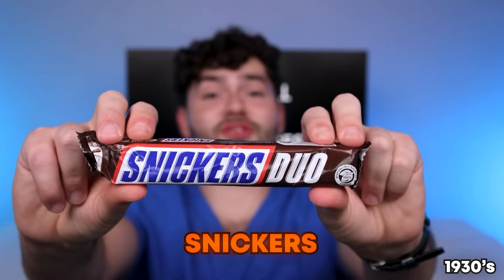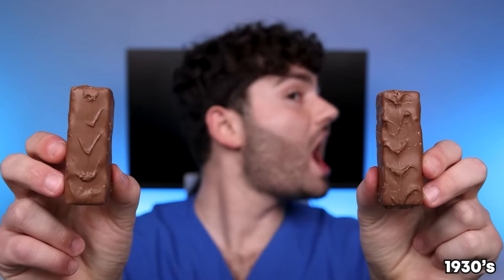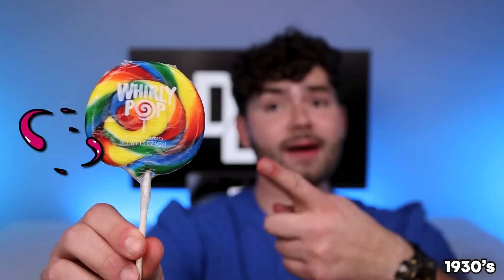Now it's time for the best candy bar to ever exist — Snickers. In the 1930s, Snickers only cost five cents. Snickers satisfies! Whirly Pop Lollipop — how many licks does it take to get to the center? One, two, three — tastes like cherries. Turkish Taffy — this was one of the first candies advertised on television. Smack it and crack it. Tastes like vanilla bubble gum.